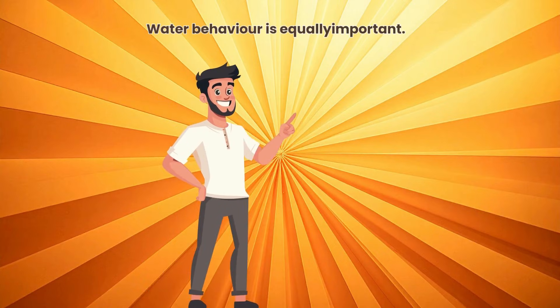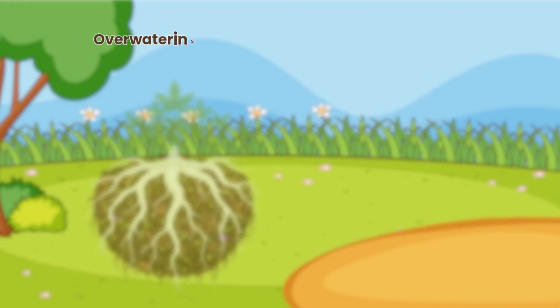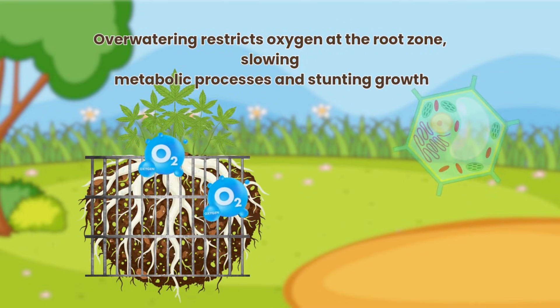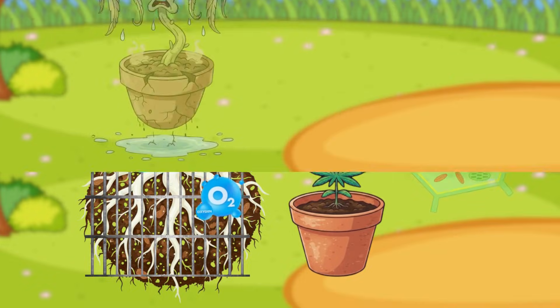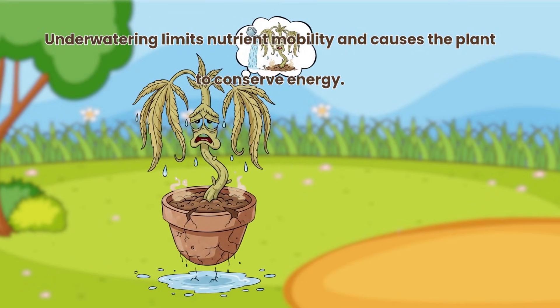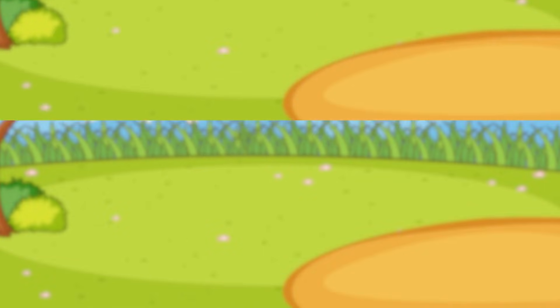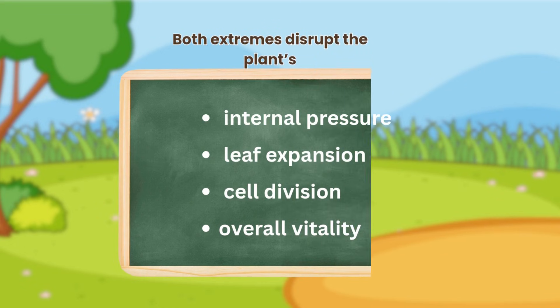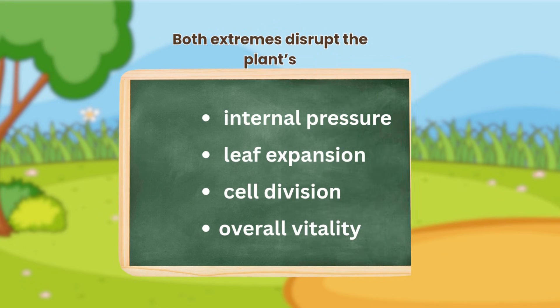Water behaviour is equally important. Overwatering restricts oxygen at the root zone, slowing metabolic processes and stunting growth. Underwatering limits nutrient mobility and causes the plant to conserve energy. Both extremes disrupt the plant's internal pressure — turgor — affecting leaf expansion, cell division and overall vitality.